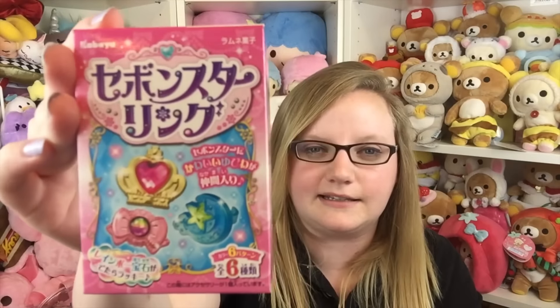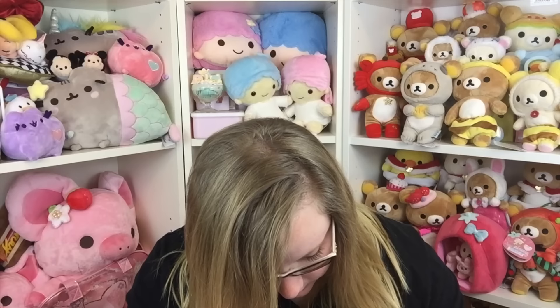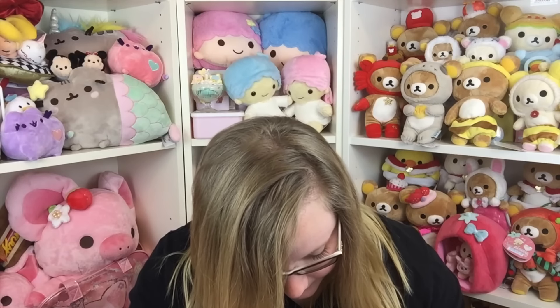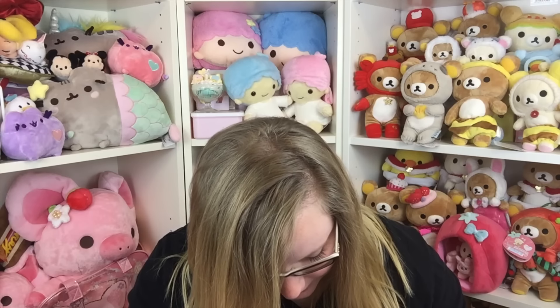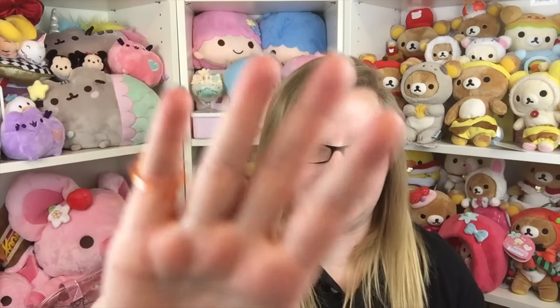You also get another blind bag, this one by Kabaya — these are really cute little rings called C'est Bon star rings, which are extremely popular in Japan, each one super kawaii with its unique style. I got a little orange one with a little gem on it, and there's a bag of little candies too. The ring is very small and doesn't even fit on my pinky, but it's really cute and perfect for kids.